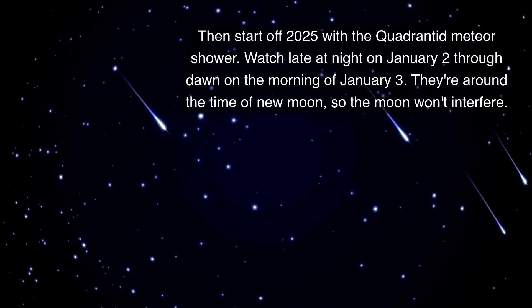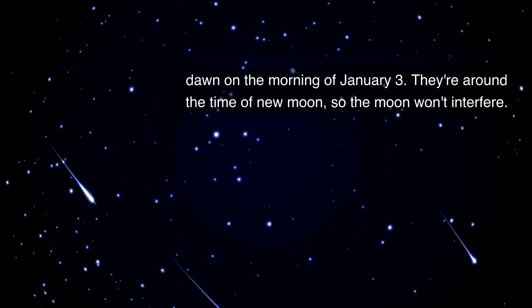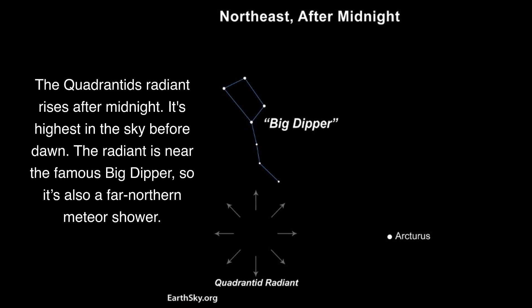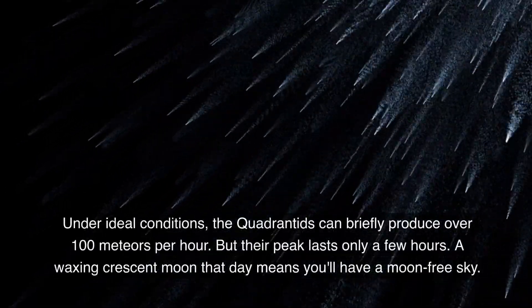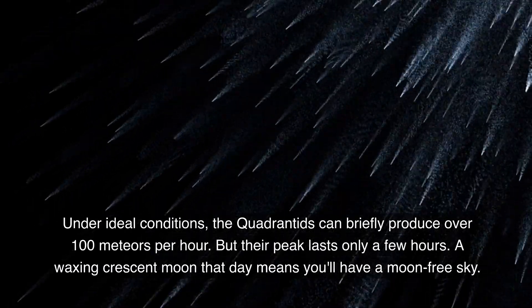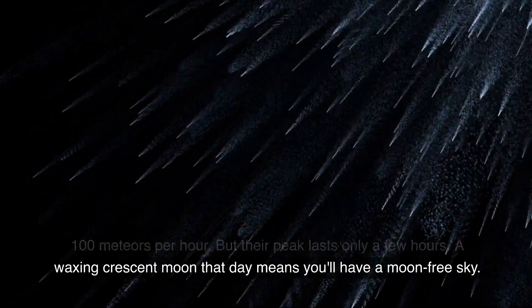Then start off 2025 with the Quadrantid meteor shower. Watch late at night on January 2nd through dawn on the morning of January 3rd. They're around the time of a new moon, so the moon won't interfere. The Quadrantids' radiant rises after midnight and is highest in the sky before dawn. The radiant is near the famous Big Dipper, so it's also a far northern meteor shower. Under ideal conditions, the Quadrantids can briefly produce over 100 meteors per hour, but their peak lasts only a few hours.